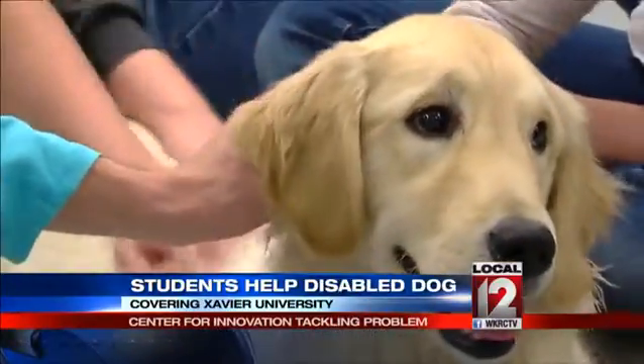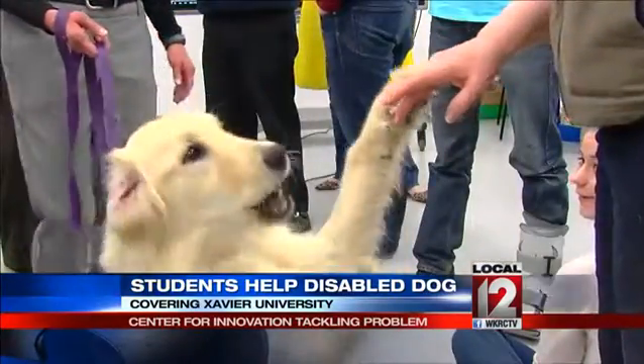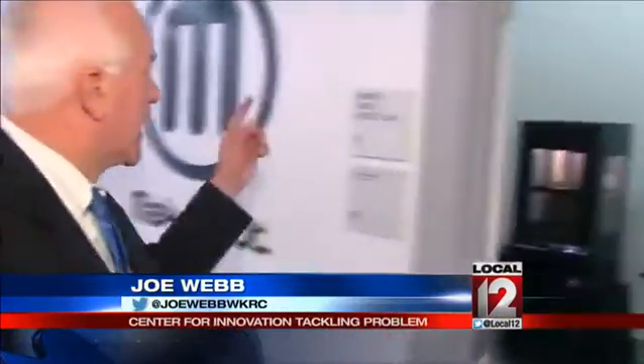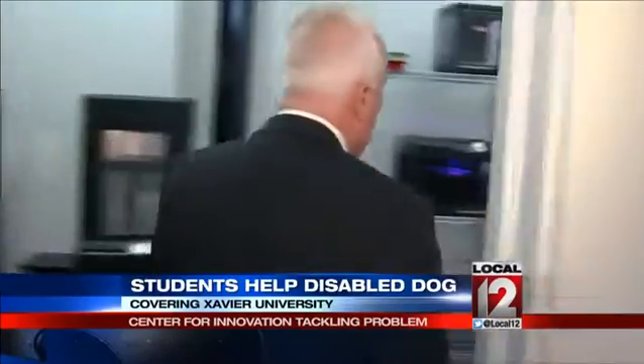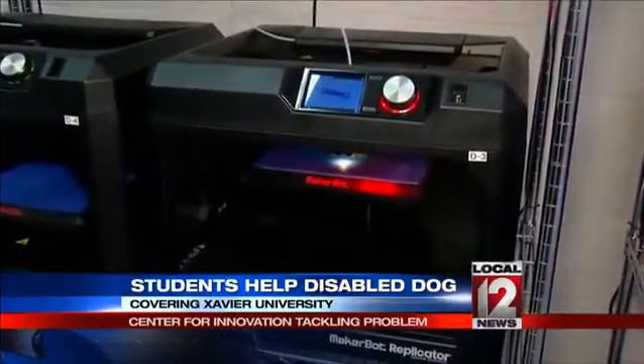But most of the class was actually spent petting the dog. It appears the Introduction to Making class made a friend. What the Xavier students will do is they'll scan that mold, then they'll take it into their makerspace device lab. The goal is to make a prototype of a prosthetic for Tiny on one of these 3D printers.